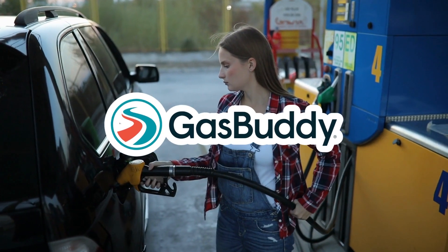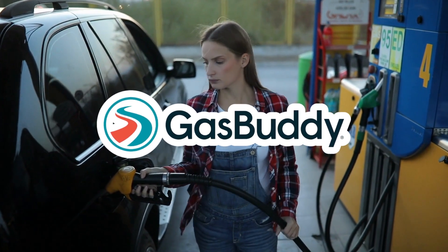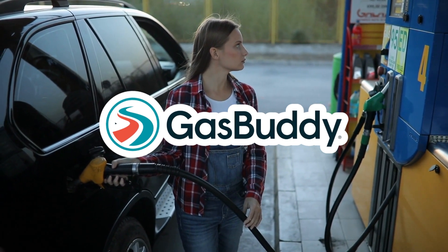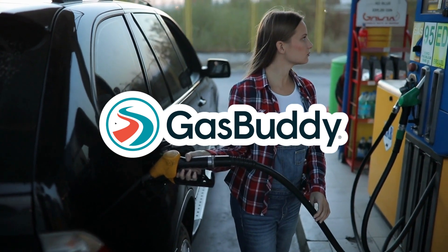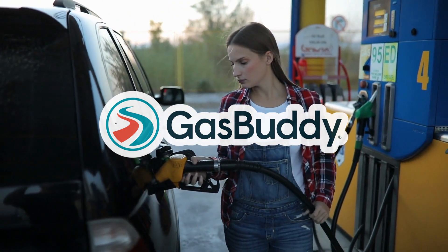3. GasBuddy. If you're driving across the U.S., saving money on gas is a priority. GasBuddy helps you find the cheapest gas prices in your area, allowing you to plan your refueling stops strategically. The app provides real-time updates on gas prices at nearby stations, helping you save money and stay within your travel budget.